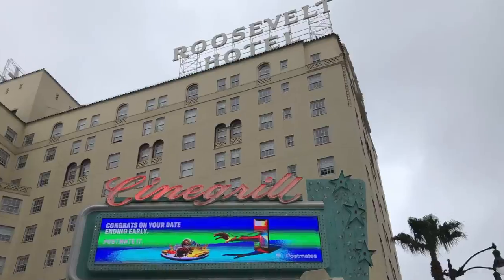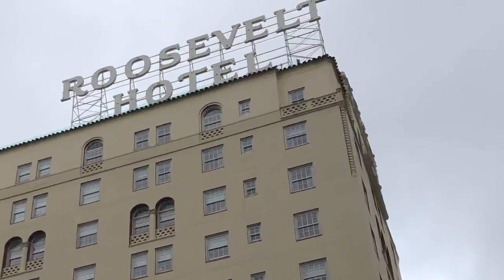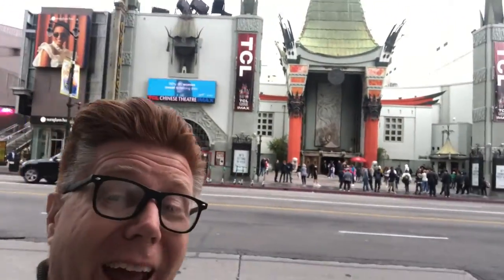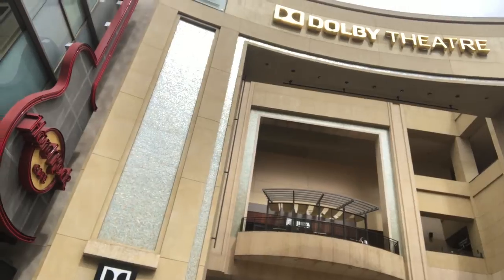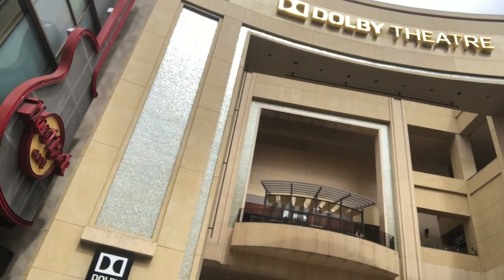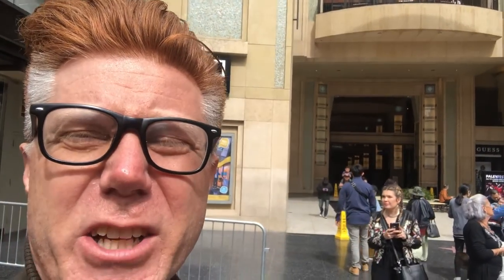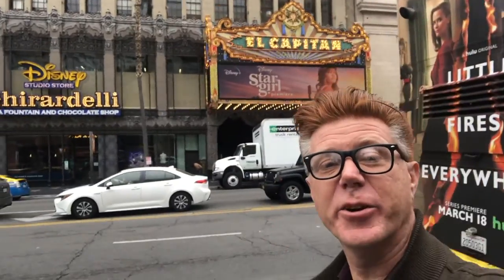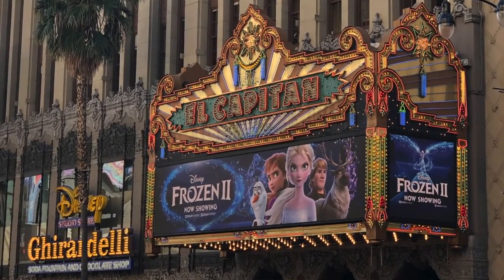The first building of note is the Roosevelt Hotel — that's where the first Oscars were held. There is Grauman's Chinese Theatre, where all the handprints and footprints are. That is the Dolby Theatre right there, where all the stars walk in to go to the Oscars every year. You can see El Capitan Theatre, where Disney shows all of their movies — they own that. And right next to that is Jimmy Kimmel.